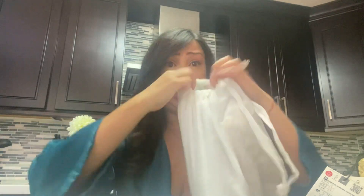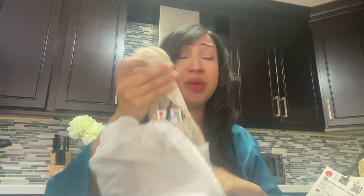Then I got these — they came in a dust bag. These are a pair of lace espadrilles, and they were $39, so that's not bad. They're really cute, just like a cream color — that would be cute for on the go.